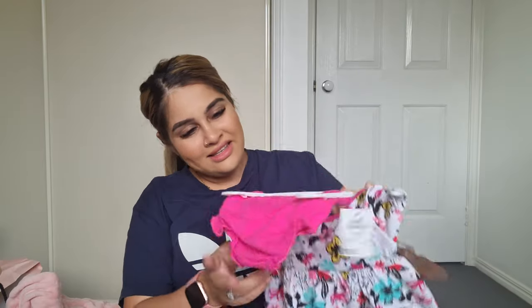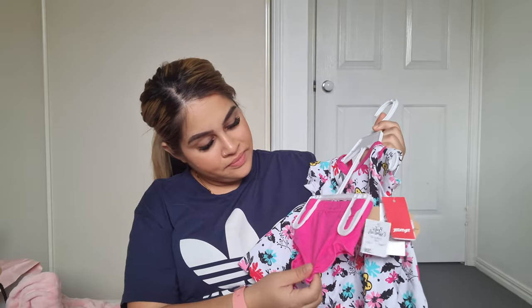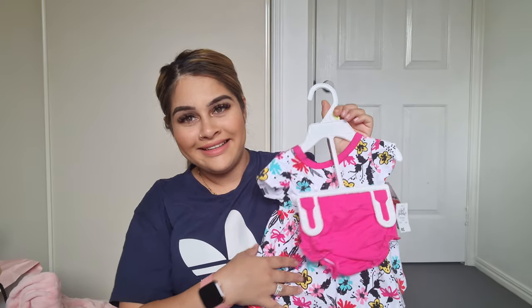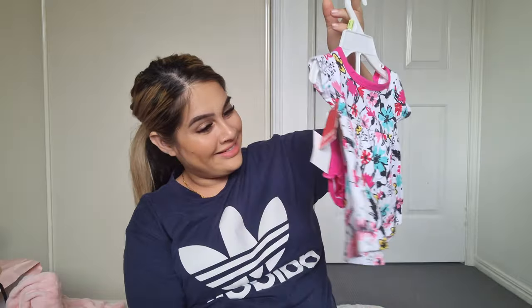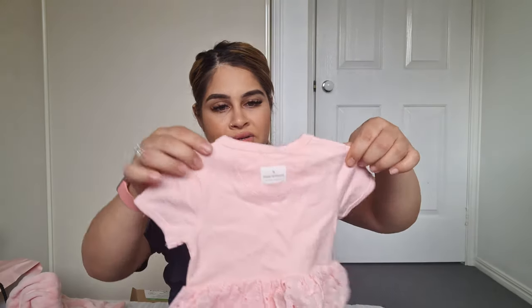Next is this cute little dress I got from TK Maxx as well — it comes with a little diaper cover-up to go underneath. So cute! These are all newborn to three months size. There are heaps of headbands and a few little dresses.